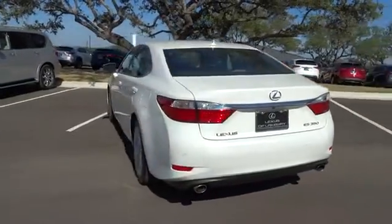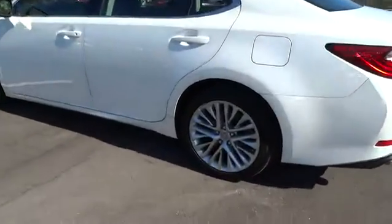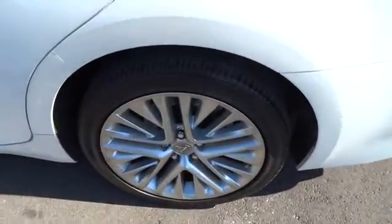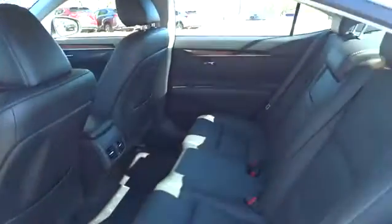This vehicle has less than 40,000 miles. Here are some of this vehicle's great options: keyless entry, steering wheel audio control, traction control, power passenger seat, CD changer, stability control, anti-lock braking system.